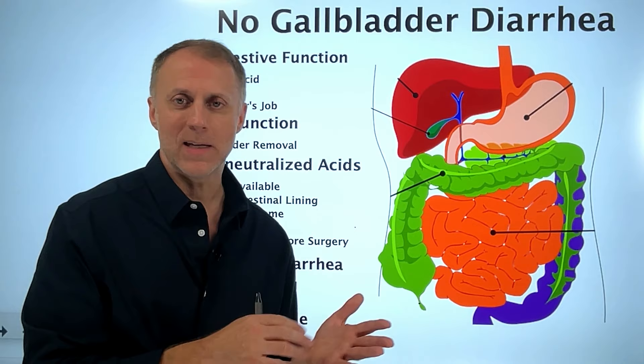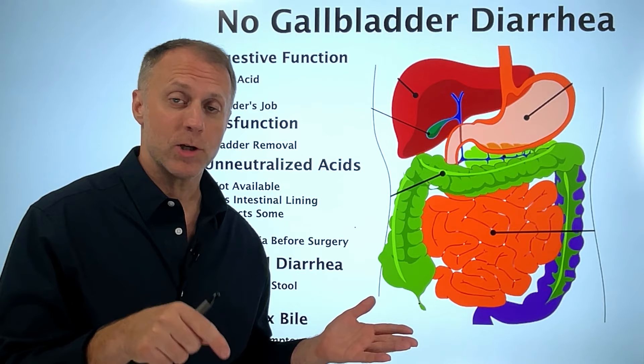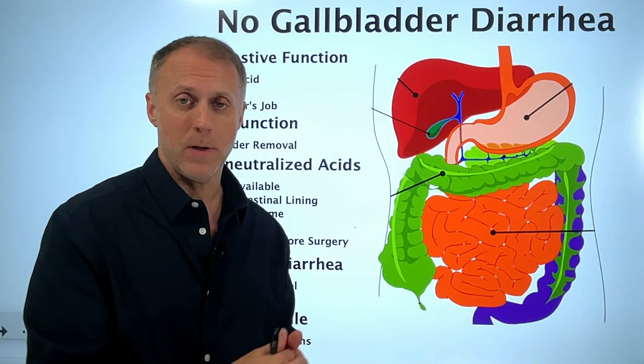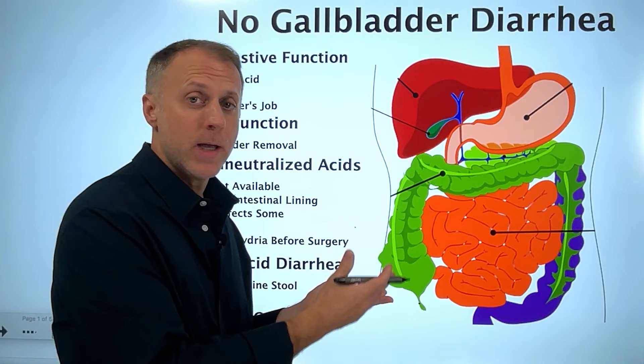They say about 20% after surgery will have this diarrhea issue, but there's a study linked in the description below that shows that over time, up to 50% of people who have had their gallbladder removed will end up with chronic diarrhea issues. In this video, I'm going to help you understand what's going on, the different factors that can create this diarrhea problem, and steps you can take to correct it.